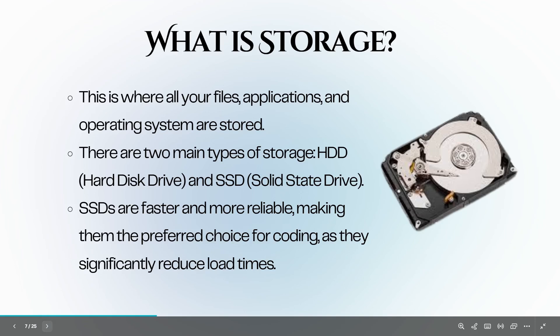Let's discuss storage — this is where all your files, applications, and operating system are stored. There are two main types: the hard disk drive, or HDD, and the solid state drive, or SSD. SSDs are faster and more reliable than traditional HDDs, significantly reducing load times and allowing your operating system and applications to boot up quickly. For coding, an SSD is highly recommended. Aim for at least 512 GB of SSD storage, which gives you enough space for your OS, development tools, and projects. Consider laptops with expandable storage or higher capacity SSDs if you work with larger files.